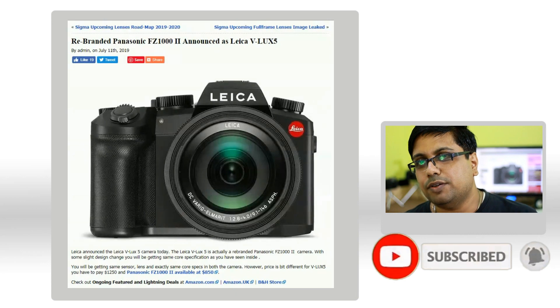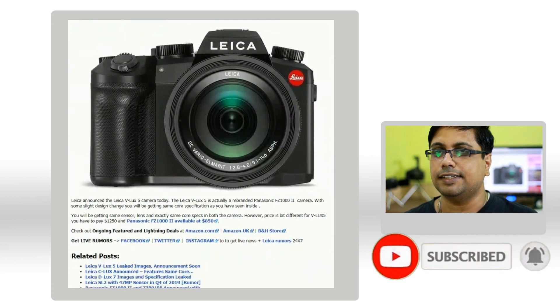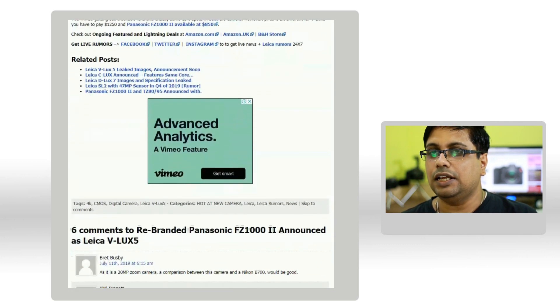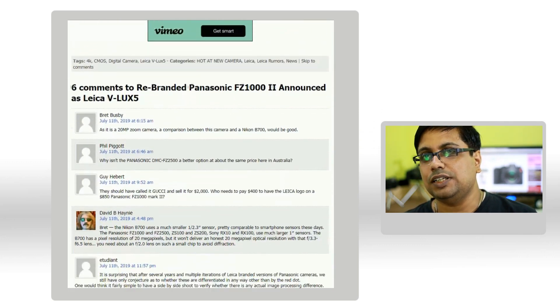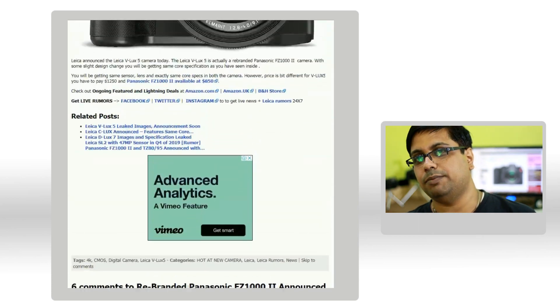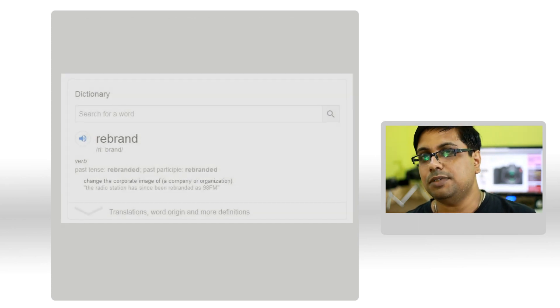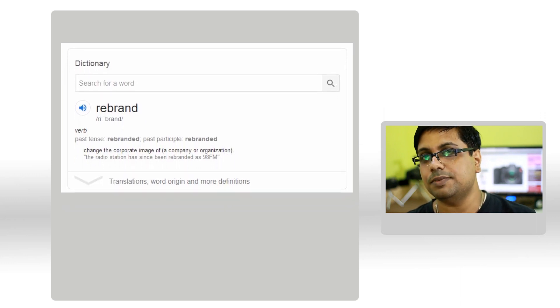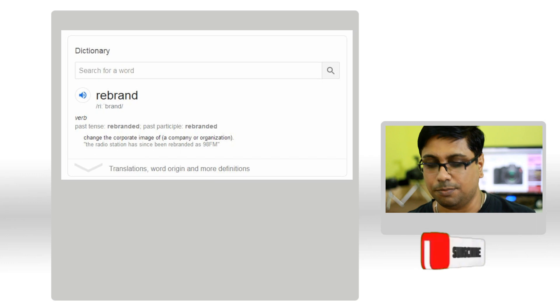Welcome friends to the new camera.com channel. Leica finally announced the Leica VLUX5 camera. The VLUX5 is actually a rebranded Panasonic FZ1000 Mark II. Rebranded means the brand name has been changed and the rest of the core specifications remain as of the original product.